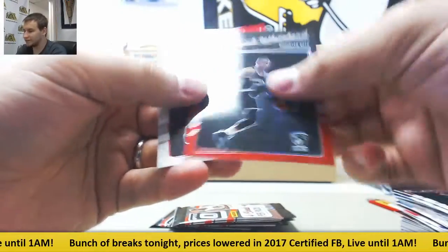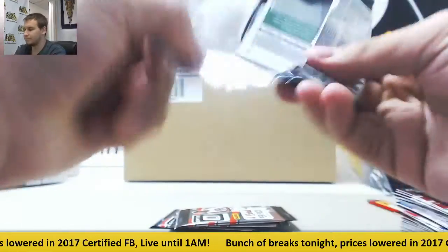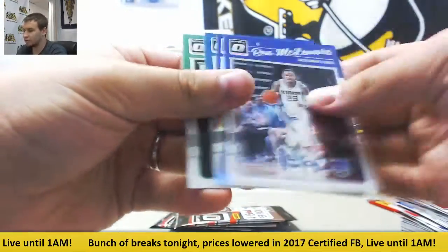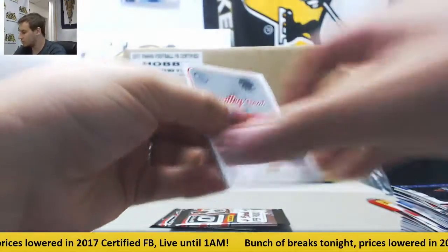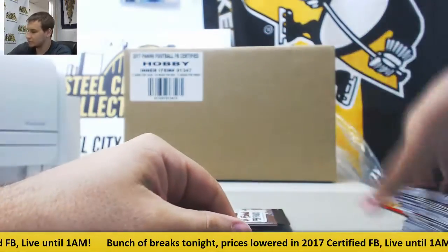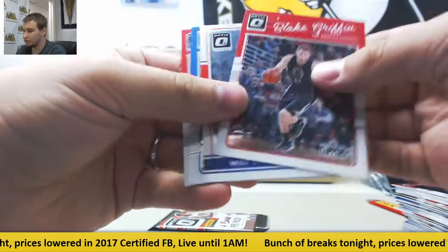Got a red Isaiah Whitehead rookie for the Nets, numbered to 99. Ben McLemore Hollow. A few packs to go — Champ is here, Dwyane Wade. Wilt Chamberlain All-Stars.